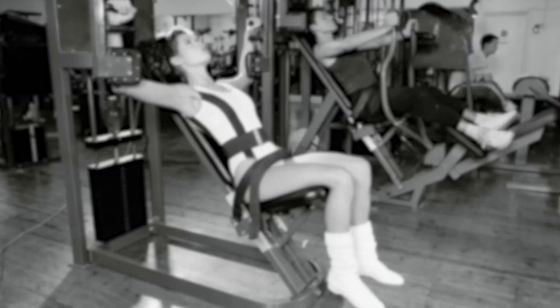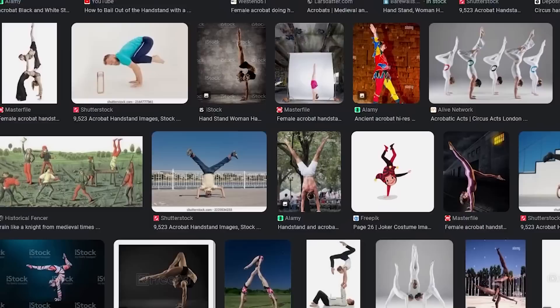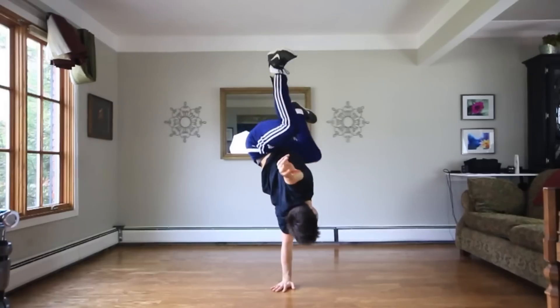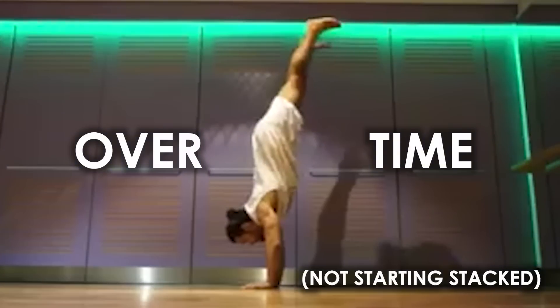Sometimes historical trends are also macrocosmic of what people experience individually. The handstand was originally arched — you can see all kinds of old pictures of this going all the way back to the Middle Ages. And over time it became stacked, which allows for other skills, and that's exactly how people learn it.